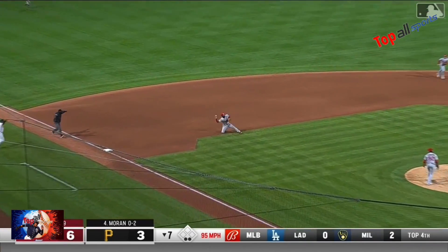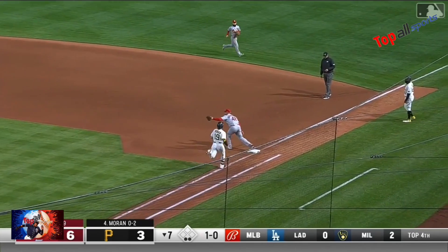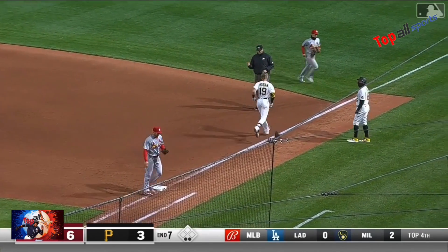And Moran — a diving stop. Arenado! Oh what a play. Nolan Arenado robbing Moran.